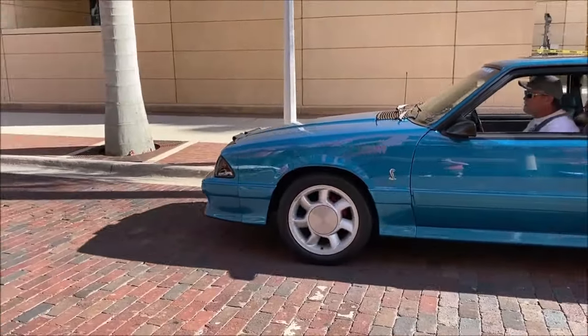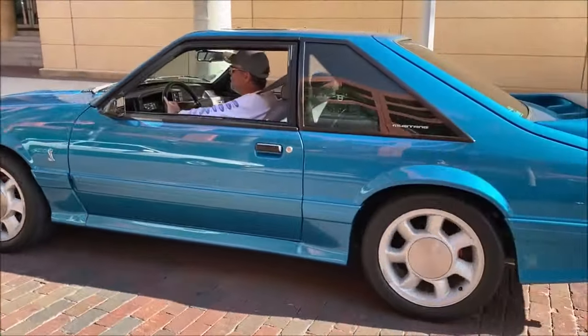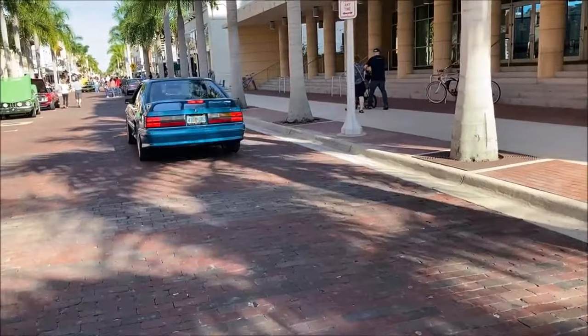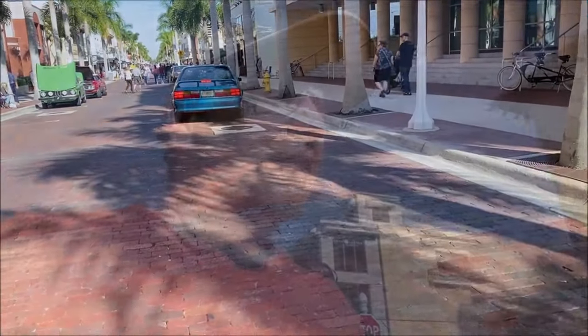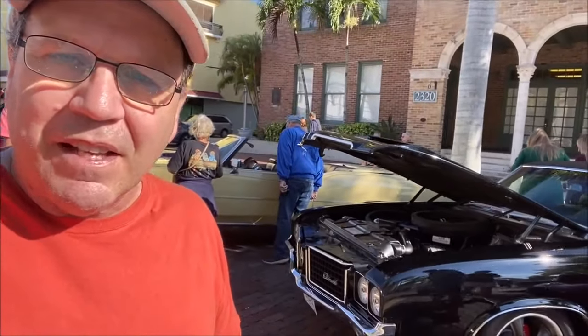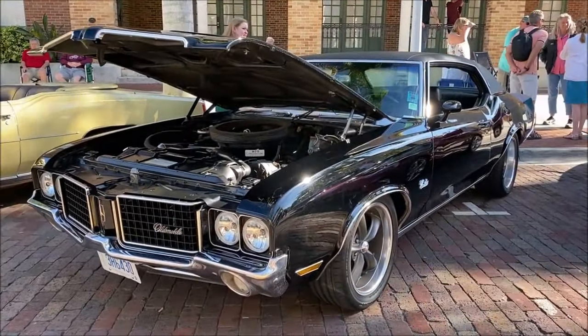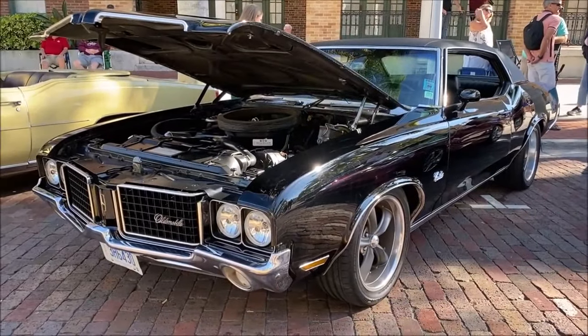Listen to this exhaust — that is awesome. Lots of cool stuff here. Check this out: 1971 Oldsmobile Cutlass. This one's a beauty.